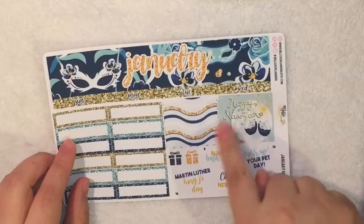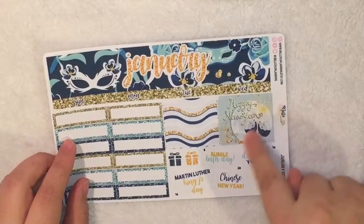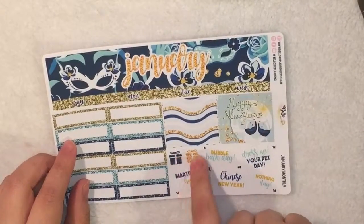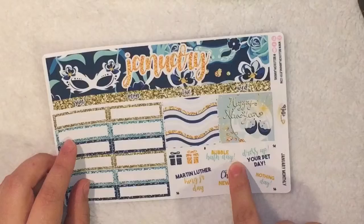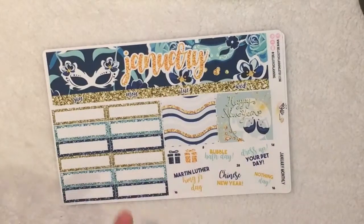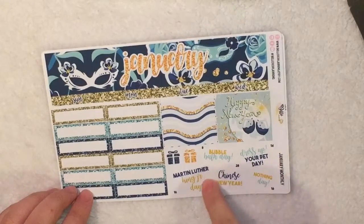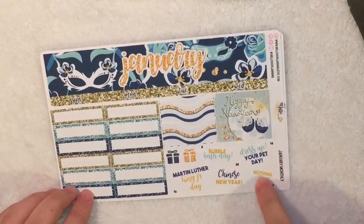Here we have two background boxes, and this one says Happy New Year so you can put this on the first. Then you have two birthday icons. Then you have holidays which are bubble bath day, dress your pet day, Chinese New Year, Martin Luther King Day, and then Nothing Day.